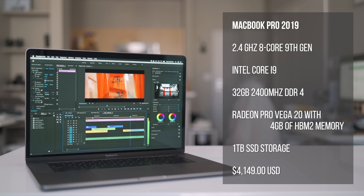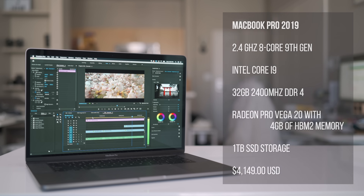Anyways, this is the spec'd out 2019 MacBook Pro, and the reason why I want to do a review on this is because I feel like other Mac reviews tend to only focus on export times rather than timeline performance and timeline playback, as well as the overall user editing experience.